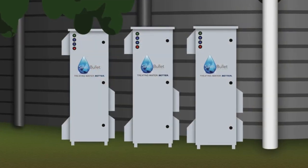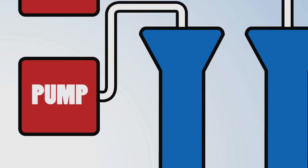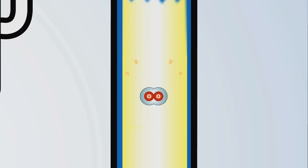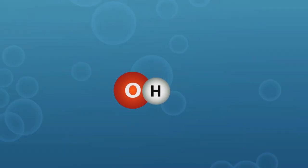Inside the Silver Bullet system, air from the surrounding environment is pulled into the Silver Bullet processor sleeves using pumps. The air passes through the sleeves, which contain UV lamps and patented components. Silver Bullet's patented AOP technology generates highly reactive hydroxyl and oxygen-free radicals.